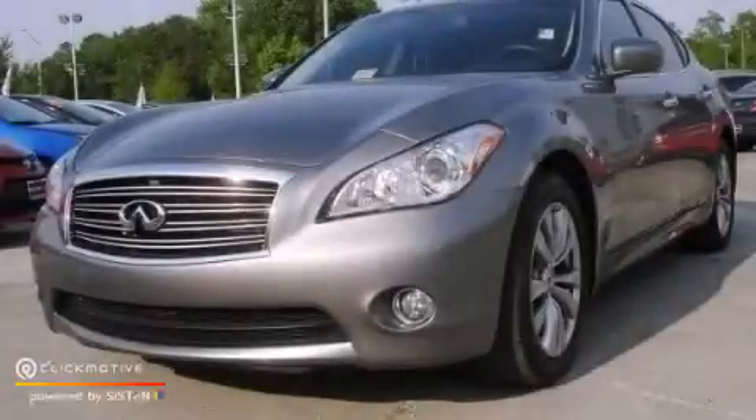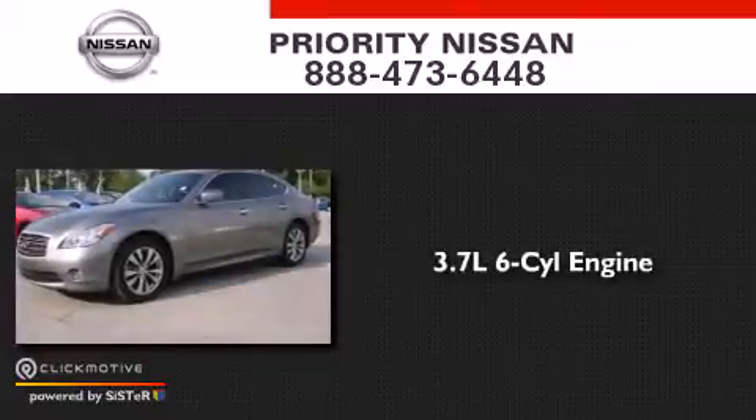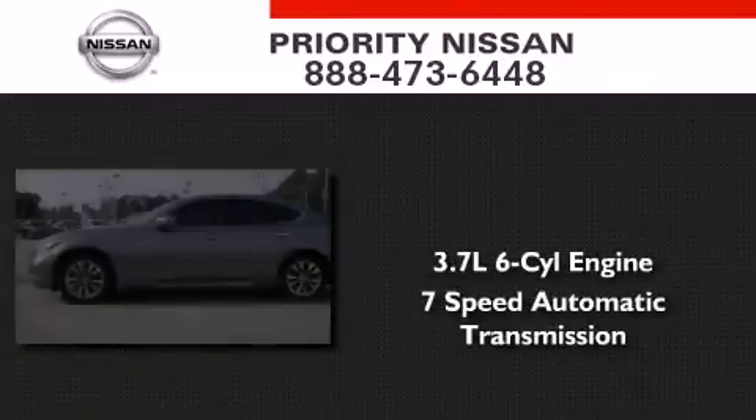This is a 2012 Infiniti M37. It features a 3.7-liter six-cylinder engine and a seven-speed automatic transmission.